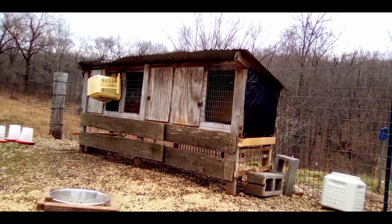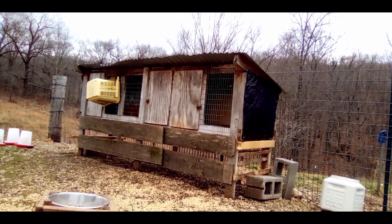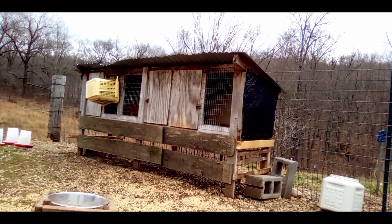Good morning rabbit lovers. Welcome to the Happy Harvest Homestead. Today I'm going to formally and officially and completely introduce you to all of the new rabbits we have recently acquired.